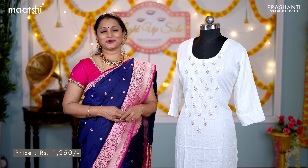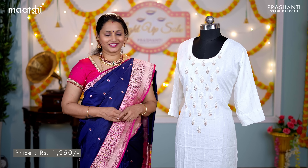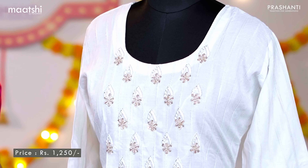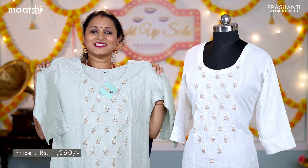With this, let's move on to the next segment. I'm going to show you some very pretty casual wear single-piece kurti collection from Matshi, Prasanthi's own ready-made label. This one is a very classy white straight-cut kurti with beautiful and subtle embroidered pattern with sequins and beautiful zardosi work in the neckline. This has got a three-fourth sleeve with a side slit. This is a satin cotton top, priced at ₹1,250.